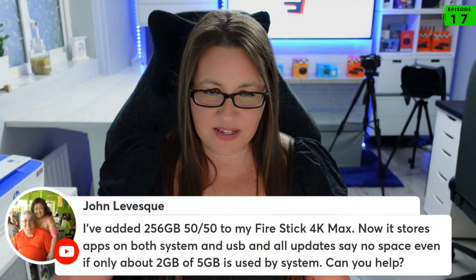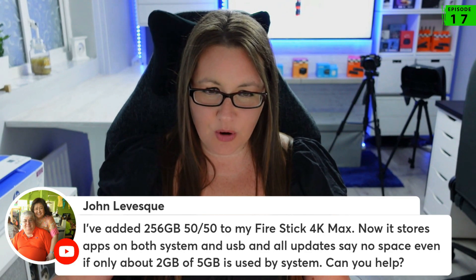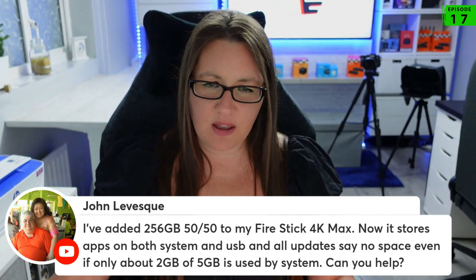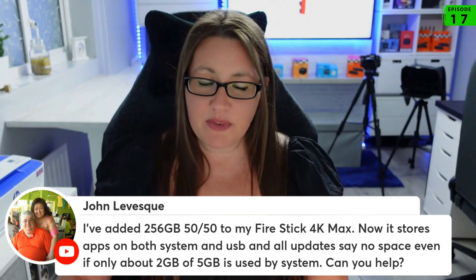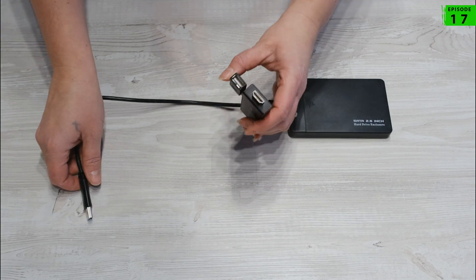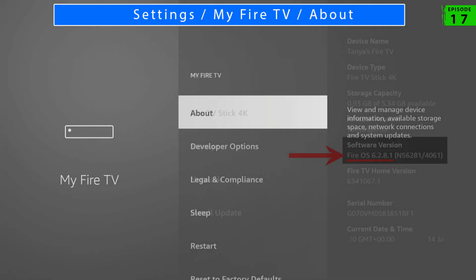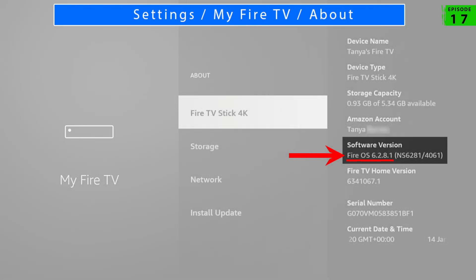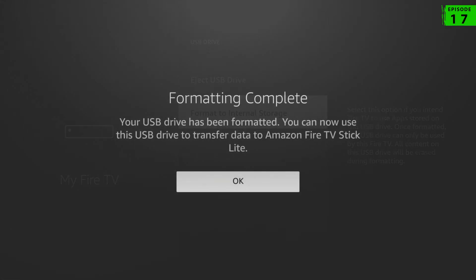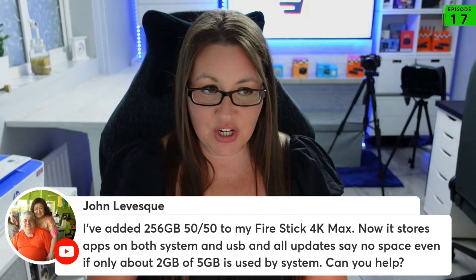John, you're saying you've added 256 gigabytes of storage to your Fire Stick 4K Max. Now it stores apps on both system and USB, and all updates say no space even if only about two gigabytes of five is used. This is an issue you're going to have if you've got external storage added to your Fire Stick. If you've got Fire OS 6 or Fire OS 7, you can add external storage and install more applications, however there are some limitations and complications that come along with that.